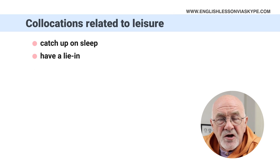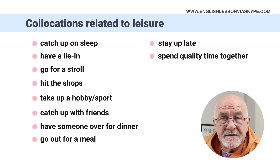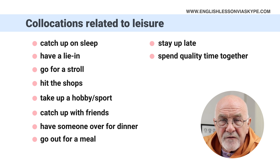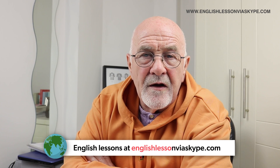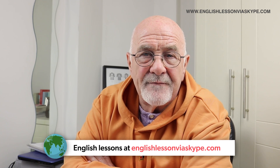So those are the collocations connected with leisure activities. Let me go through them once more — there are ten of them: catch up on sleep, have a lie in, go for a stroll, hit the shops, take up a hobby or take up a sport, catch up with friends, have someone over for dinner, go out for a meal, stay up late, and spend quality time together. We spent some quality time together in our lesson — I hope you've enjoyed it. Try to practise some of those collocations. If you need any other examples, come back and let me know. You'll find me at www.englishlessonviaskype.com. Thanks for listening, thanks for joining me. This is Harry saying goodbye until the next time.